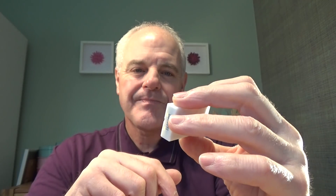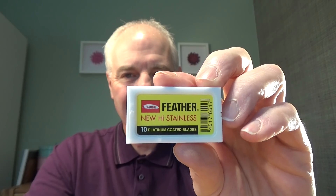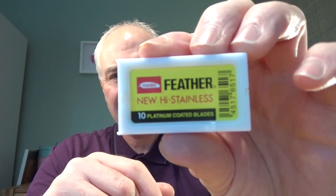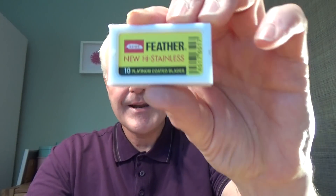Put Feathers in a milder razor and they're excellent — really really good. Like a Feather ASD2, an Edwin Jagger DE89, or a Merkur 34C — these blades in one of those razors perform really well. But put them in something like a Rex Ambassador and for me it's just too much. So that's number three: Feather High Stainless.